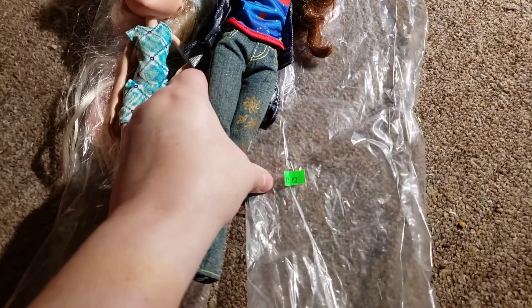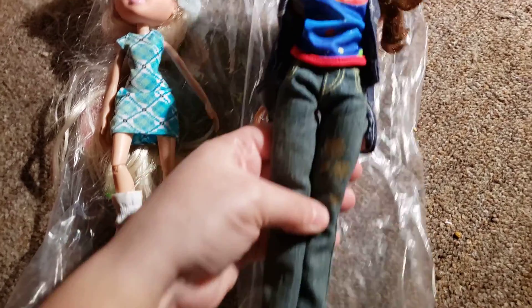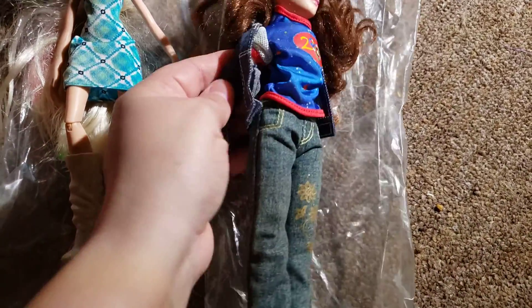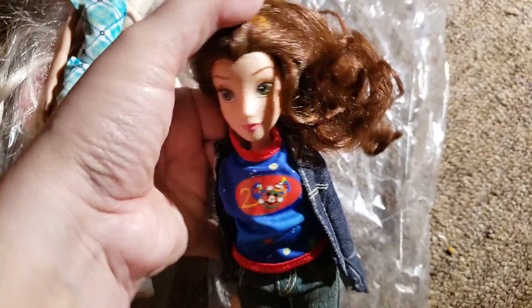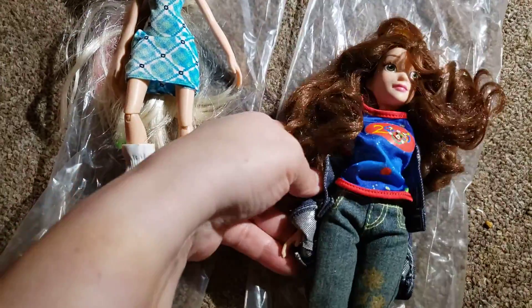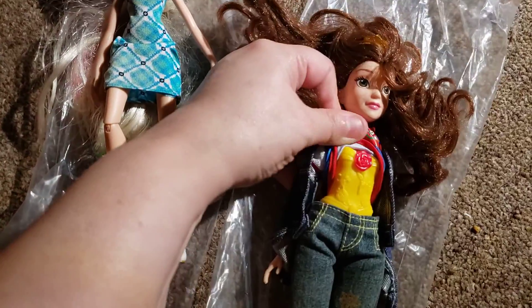I ended up getting this doll as well — she was two dollars. I just liked the outfit she has on: really nice jeans, a Mickey Mouse shirt with short sleeves, and this really nice denim jacket. For two dollars I wanted the outfit. I might take this belt off. This is Belle, Disney — one of the ones that doesn't have any articulation, just the basic, with the printed-on top.